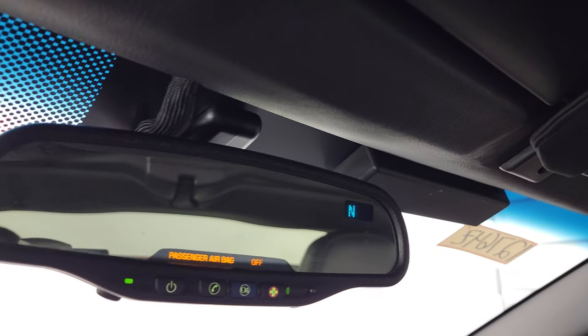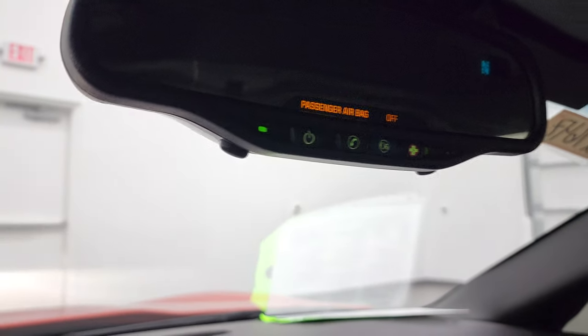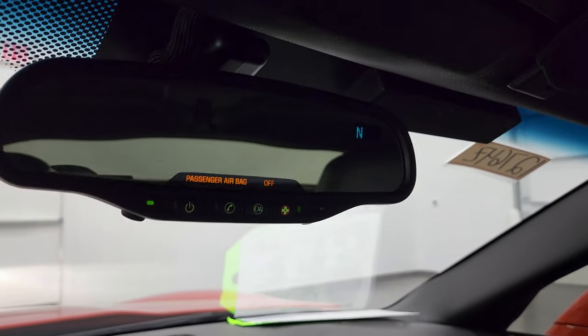The headliner is in nice shape. You do get HomeLink buttons for garage door and security systems. OnStar and SOS capabilities are in the mirror as well as a compass display.